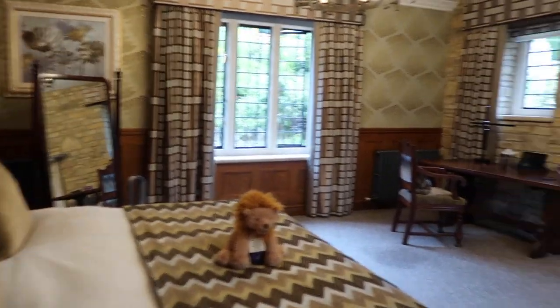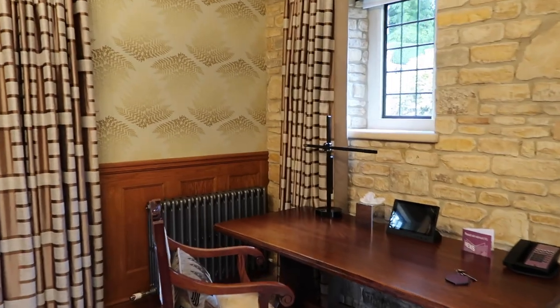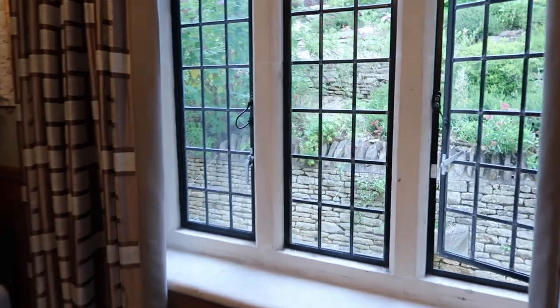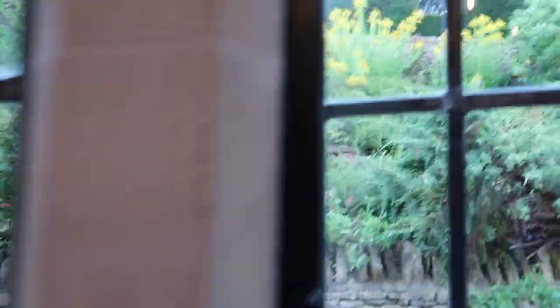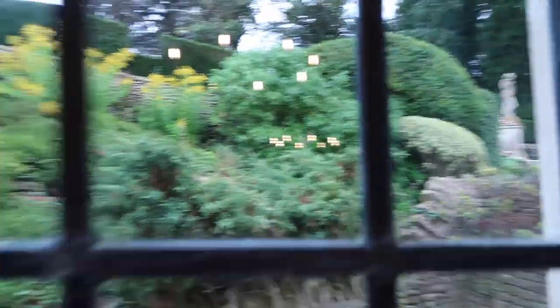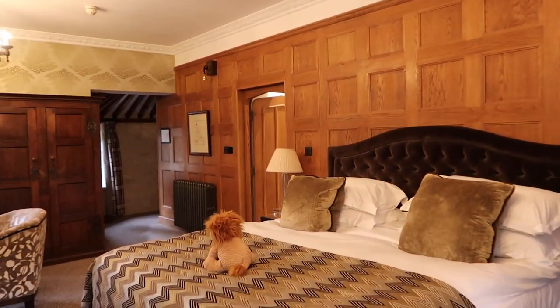It's such a pretty room. We're in the main house and out this window up here is the typical place all the Instagrammers go to take their videos — just to show you the views out the window before I show you around the room, because the room is just spectacular. Yeah, it's up there — it's where everyone goes and does their videos. And then this is our room.